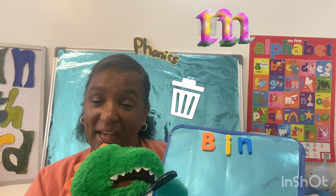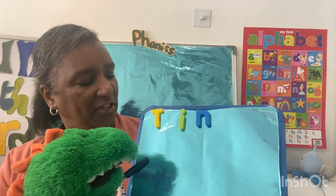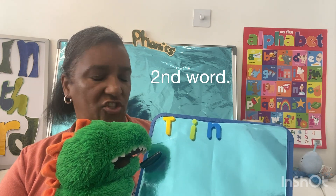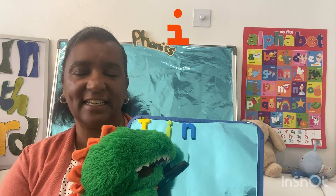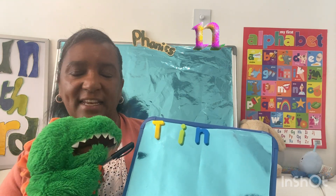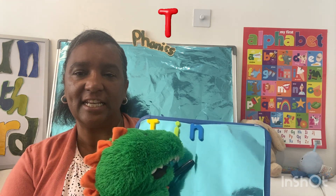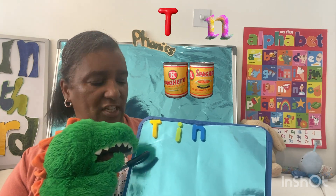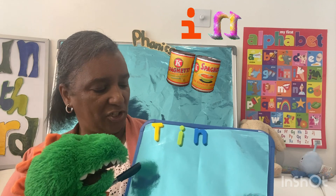Well done! Well done! Now we're going to do our second word. T is /t/, I is /i/, and N is /n/. Well done, Dino! We're going to do that again and say what it says — T-I-N, tin! Again, T-I-N, tin! Now it's your turn.